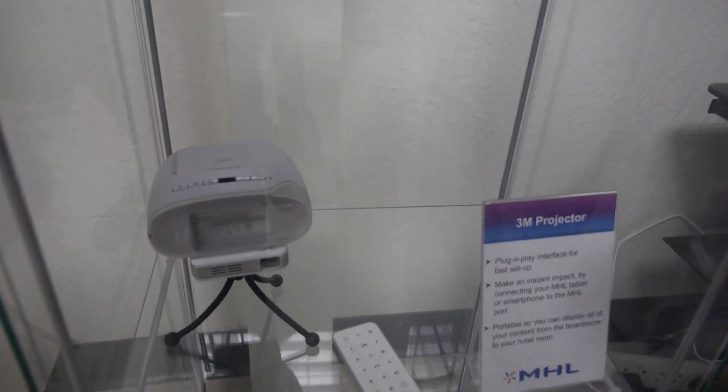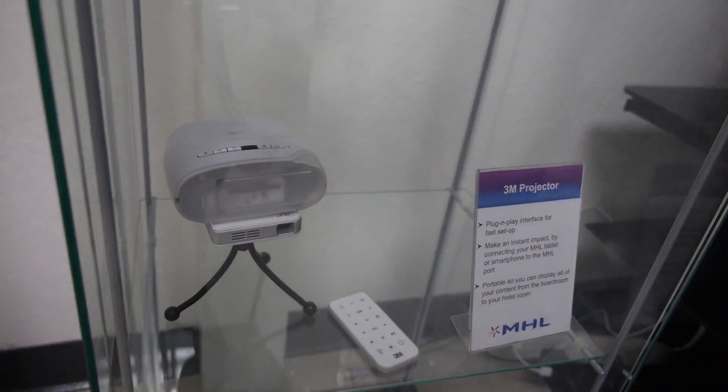Compact projectors work great with MHL too — do your presentation on the go in business or educational environments. They can be battery-powered projectors; you just connect the phone, that's it — one cable, no external power needed. In the next video we hope to be over a billion devices, and with the growth and momentum we have, we're very pleasantly happy about reaching that number.